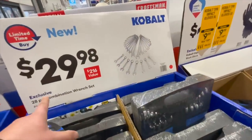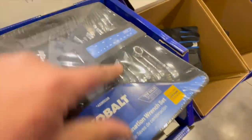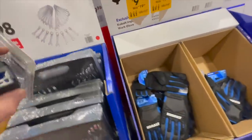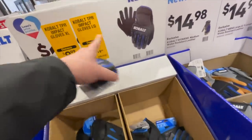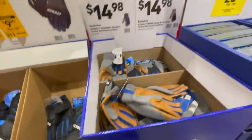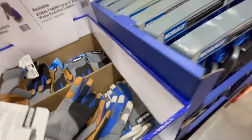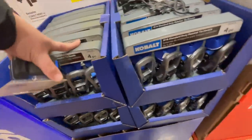$29.98 for their 28-piece combination wrench set — these are regular wrenches, not ratcheting. When it comes to wrenches, ratcheting is totally worth it — it'll save you so much time. $10, was $20, for gloves. $14.98 for women's medium water-resistant leather gloves. $23.37 for Kobold ratchet straps.